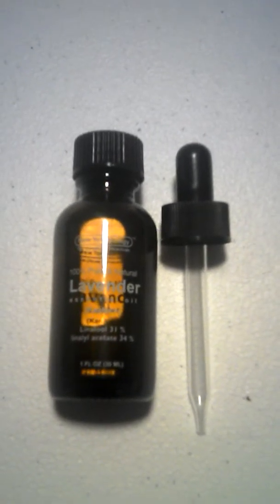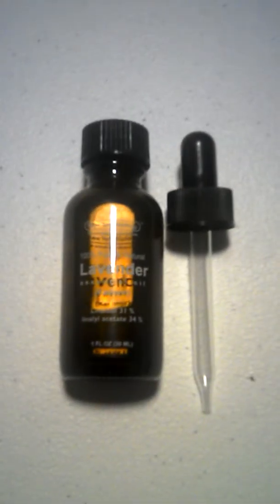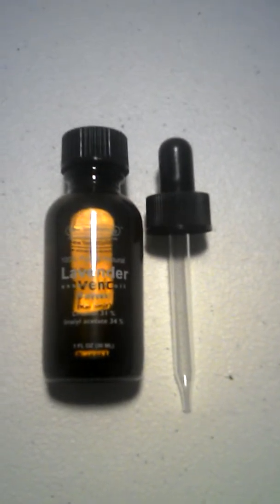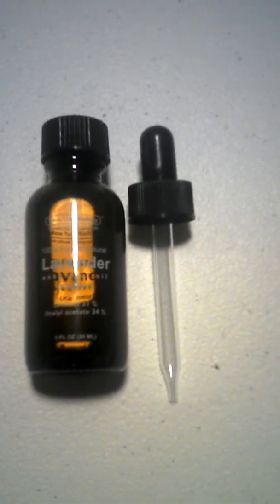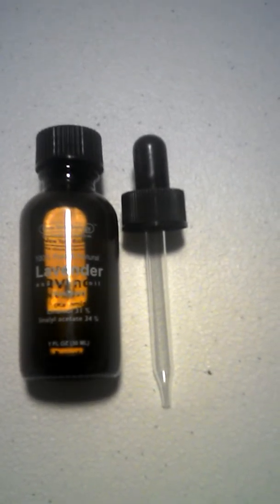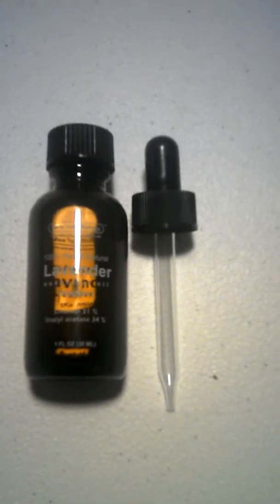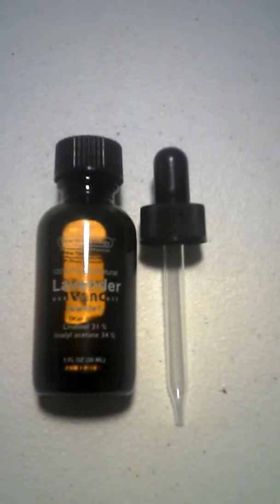I'm going to name about 25 different uses of lavender oil. You can use it for headaches — you rub the lavender essential oil on you. You can also use it for dry hair and dandruff.